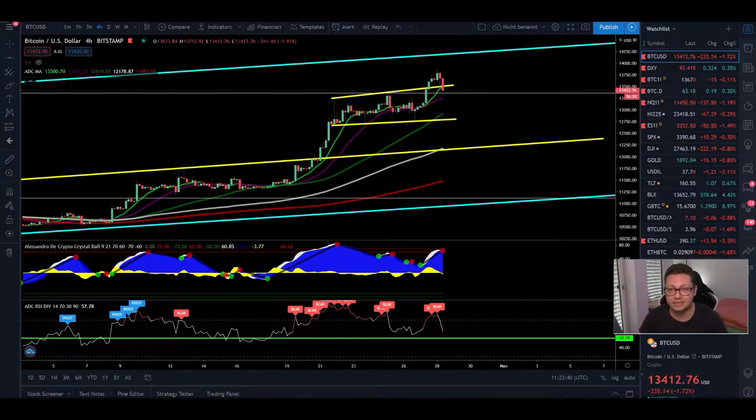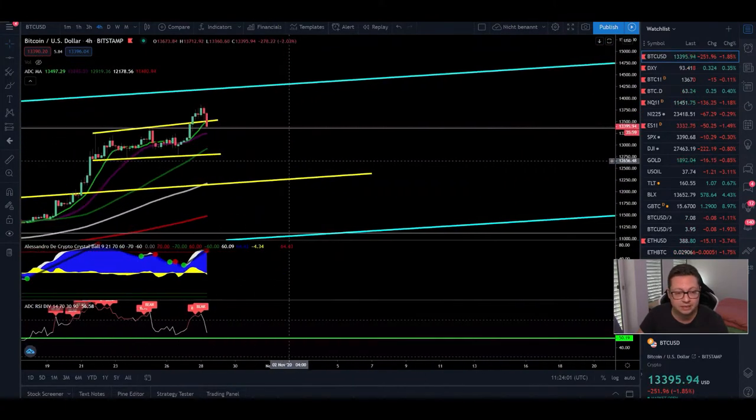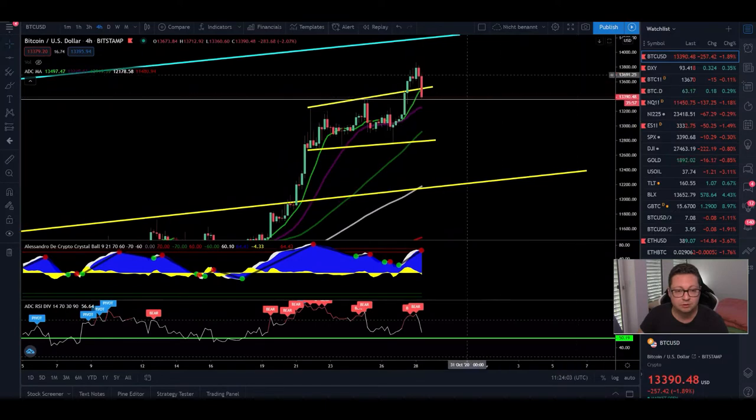We're going to compare the Bitcoin price and the DXY because Bitcoin currently is starting to dump after hitting a sell signal. Yesterday we had a nice breakout towards our main resistance up here at $14,200. I was pretty confident we'd touch this resistance in this channel that we are in now since many days and months. Currently Bitcoin topped out at $13,850 and what we're seeing right now is a correction or a dump potentially towards $13,000 or maybe even lower.